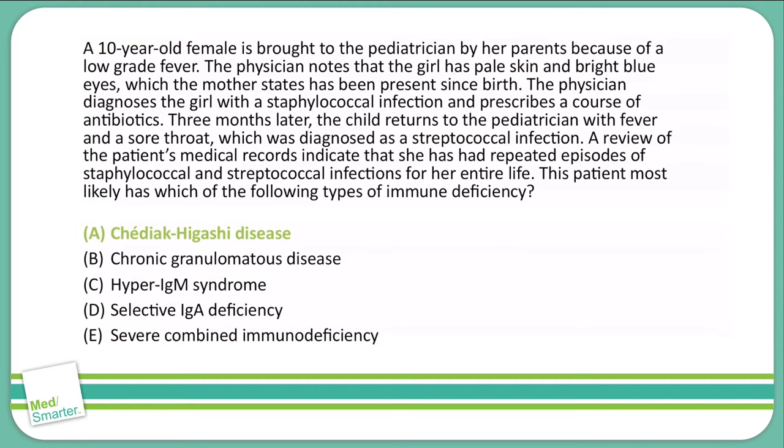A is the correct answer. Chédiak-Higashi disease is an inherited autosomal recessive disease, caused by a deficiency in lysosomes emptying phagocytic cells due to defects in microtubular function. Patients with Chédiak-Higashi disease often present with recurrent streptococcal and staphylococcal infections. The association with albinism can be present because melanosomes are derivatives of lysosomes.